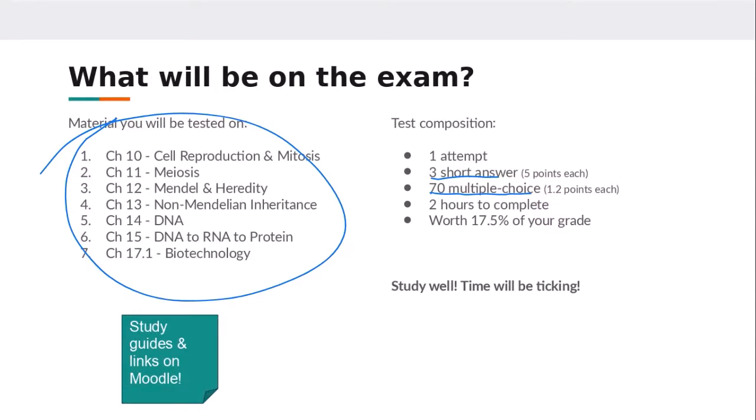You have two hours to complete it. This test is worth 17.5 percent of your grade. Midterm and final together are worth 35 percent of your overall grade. So if you didn't do so well on the midterm back in October, this is your chance to bring up that exam grade — doing well on the final will definitely boost your grade.